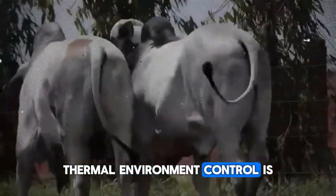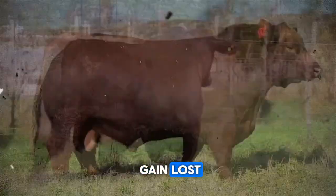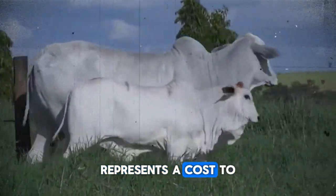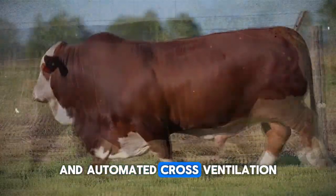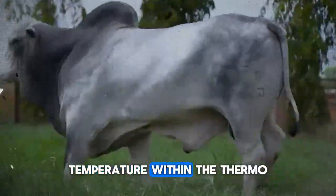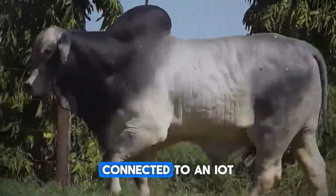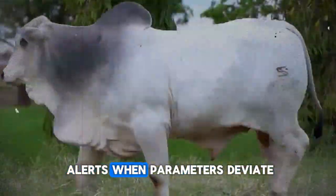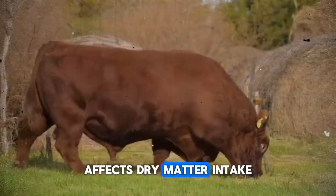Thermal environment control is another critical factor. Every ounce of weight gain lost because the animal expends energy on thermoregulation represents a cost. To minimize this waste, fine-mist misting systems and automated cross ventilation keep body temperature within the thermoneutral zone. Temperature and relative humidity sensors connected to an IoT livestock platform deliver mobile alerts when parameters deviate, so you can act before heat stress affects dry matter intake.